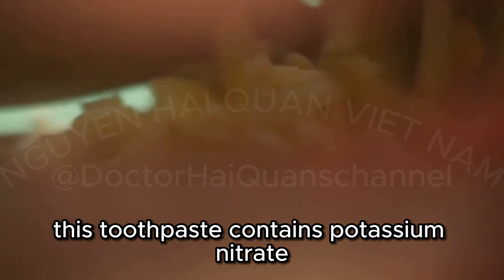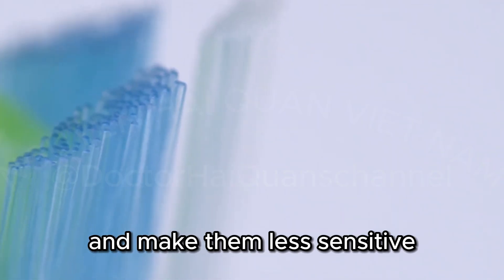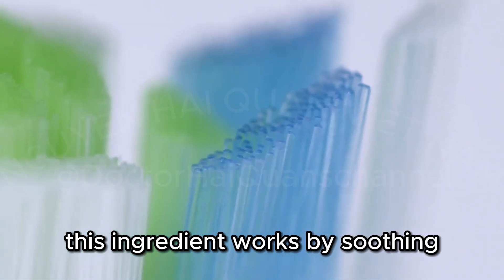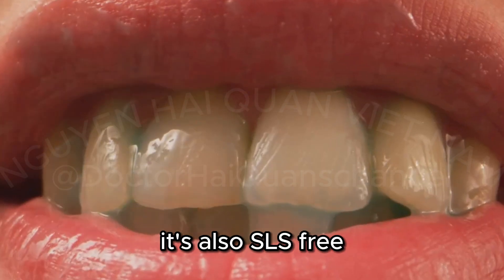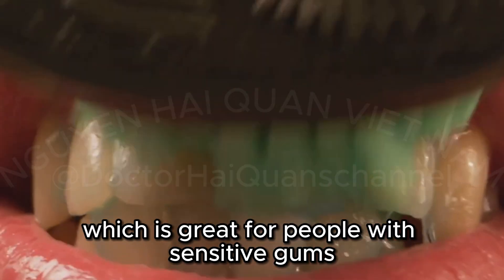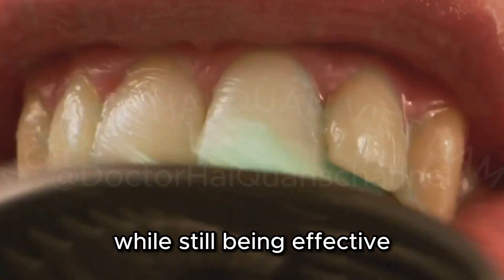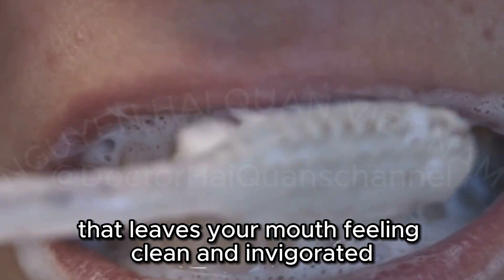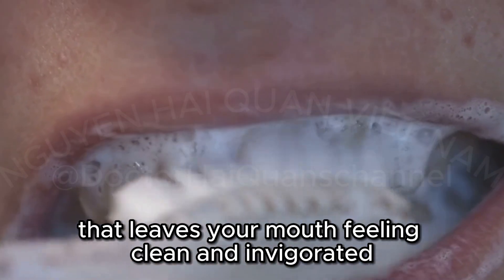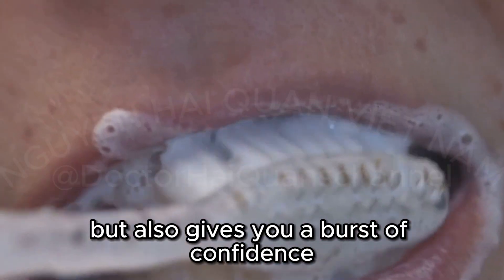This toothpaste contains potassium nitrate to help calm the nerves in your teeth and make them less sensitive. This ingredient works by soothing the nerves inside your teeth, providing long-lasting relief. It's also SLS-free, which is great for people with sensitive gums — gentle on your mouth while still being effective. It comes in a refreshing mint flavor that leaves your mouth feeling clean and invigorated. The minty freshness not only soothes your teeth but also gives you a burst of confidence.